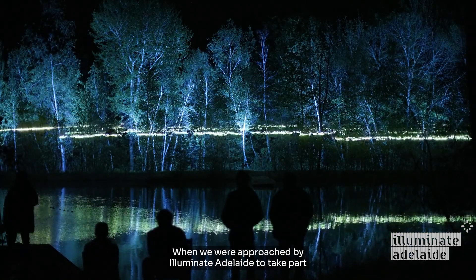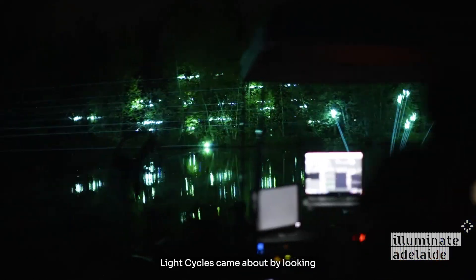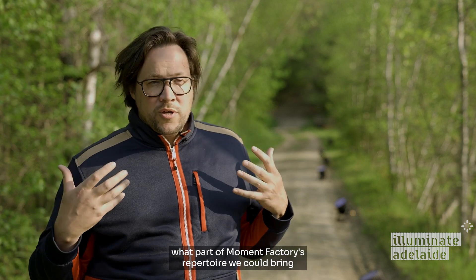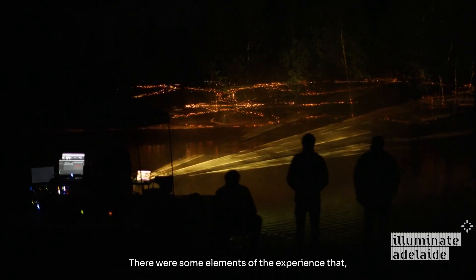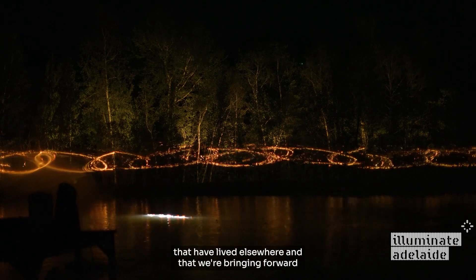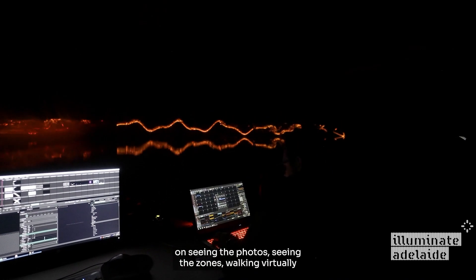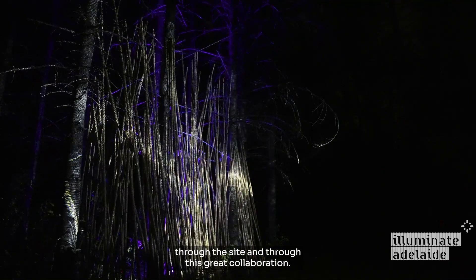When we were approached by Illuminate Adelaide to take part in this festival, we were quite honoured. Light Cycles came about by looking at the canvas and imagining what part of Moment Factory's repertoire we could bring, but also what we could develop in situ on site. There are some elements of the experience that have lived elsewhere and that we're bringing forward and adapting for the location, but there are multiple zones that have been created based on seeing photos, seeing the zones, walking virtually through the site, and through this great collaboration.